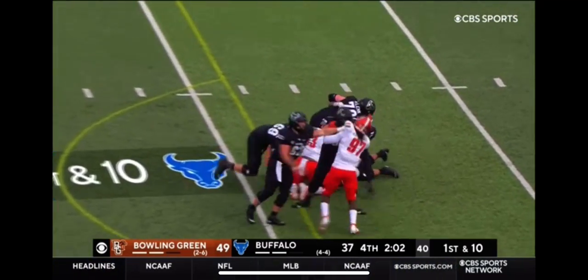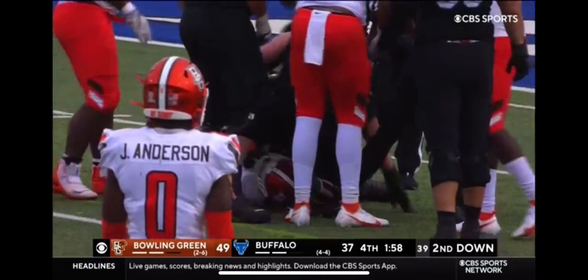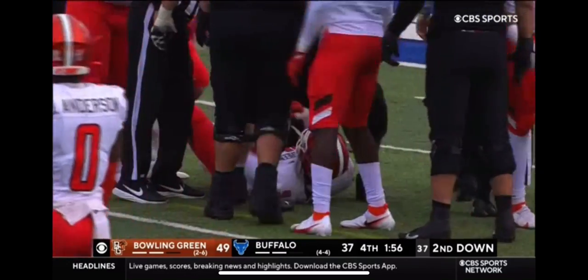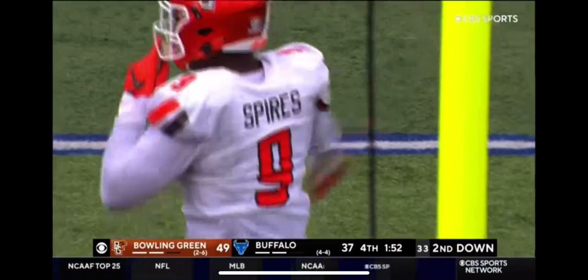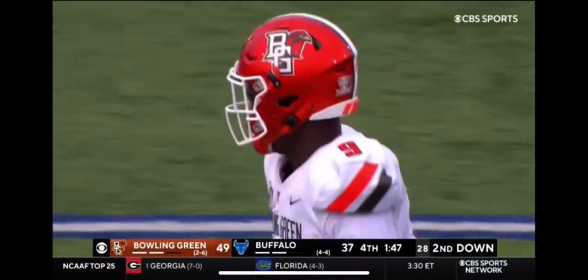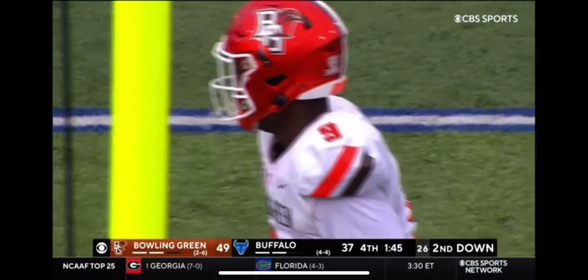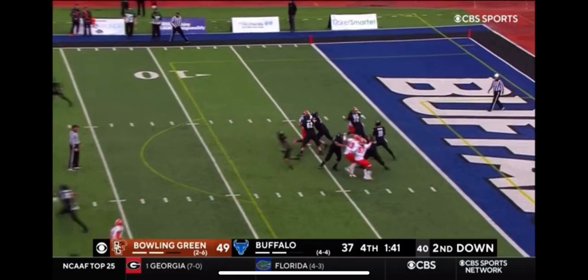Myers dropped. Pressure coming again from the Falcon front. This Bowling Green defensive line has risen to the challenge, pass rushing here late in the game. Especially Spires. Dontrez Brown — big push too for the sophomore.